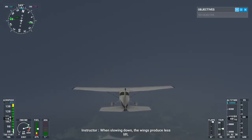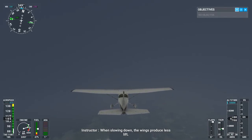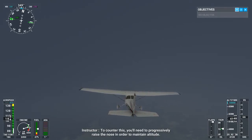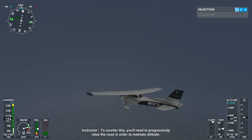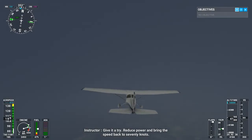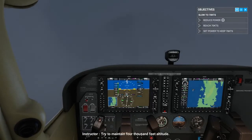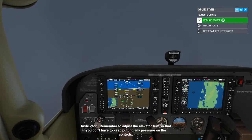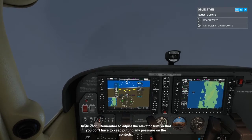When slowing down, the wings produce less lift. To counter this, you'll need to progressively raise the nose in order to maintain altitude. Reduce power and bring the speed back to 70 knots. Try to maintain 4,000 feet altitude. Remember to adjust the elevator trim so that you don't have to keep putting any pressure on the controls.